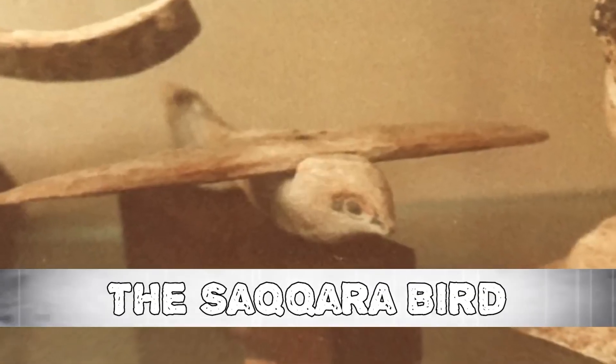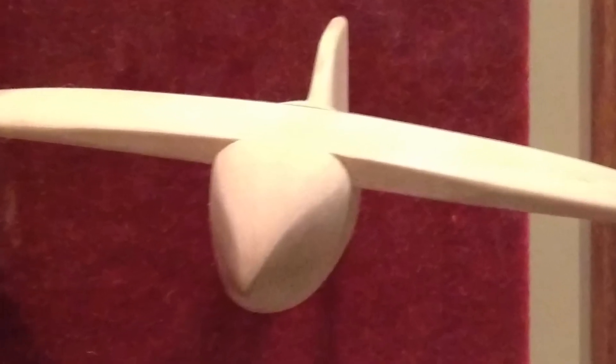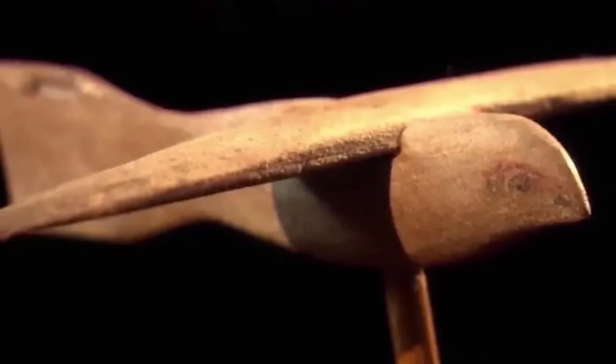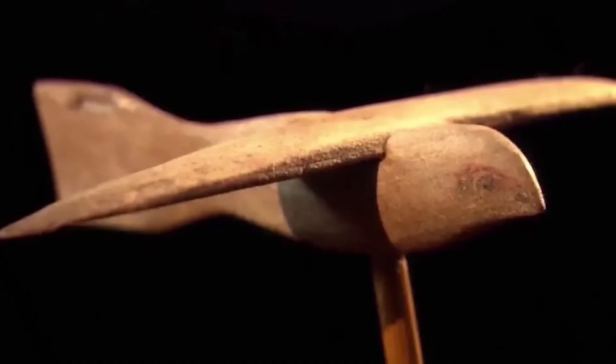Number 7: The Saqqara Bird. The Saqqara Bird is an artifact in the shape of a bird fashioned from sycamore wood. Found during the 1898 excavation of the Padi Iman tomb in Saqqara, Egypt, it has a wingspan of more than 7 inches, weighs just under 40 grams, and is thought to have existed around 200 BC. Due to a lack of evidence about the bird's precise location and discovery, there is conjecture about its purpose — could it be a glider or possibly an image of a flying machine?